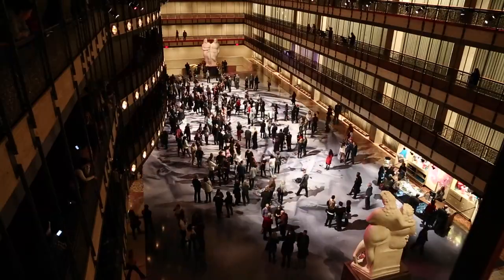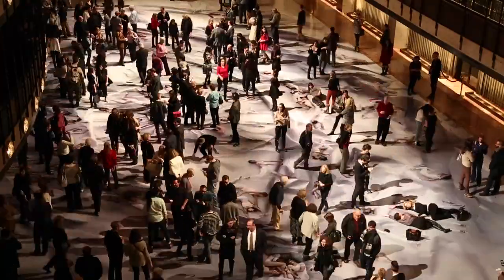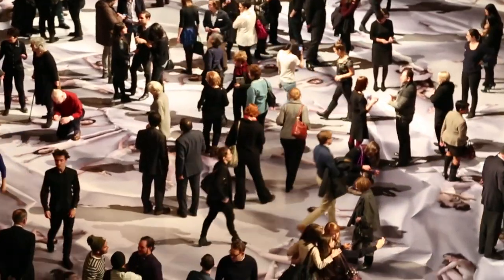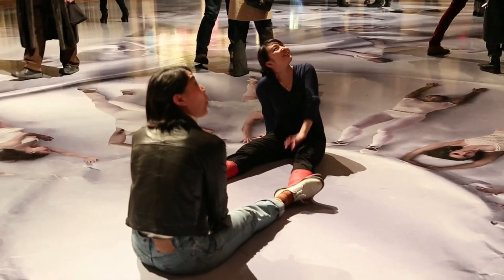A lot of the people walking through will create so much interaction with the work. Looking at someone walking around, stopping, and their shadow falling on it — it actually sometimes creates a much stronger image than the original image itself.